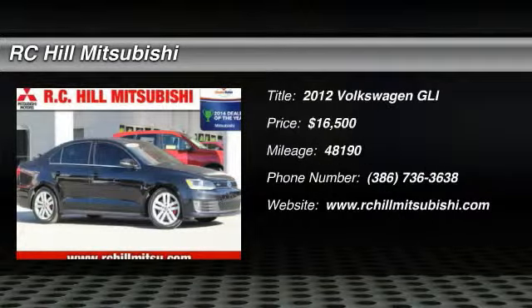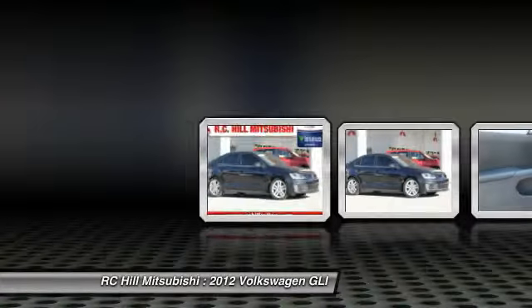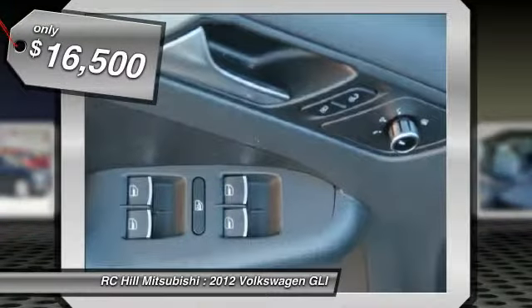2012 GLI. The Volkswagen GLI is a fun-to-drive, yet practical four-door that fills the gap between sporty economy cars and pricier luxury sports sedans, and is priced below $20,000.